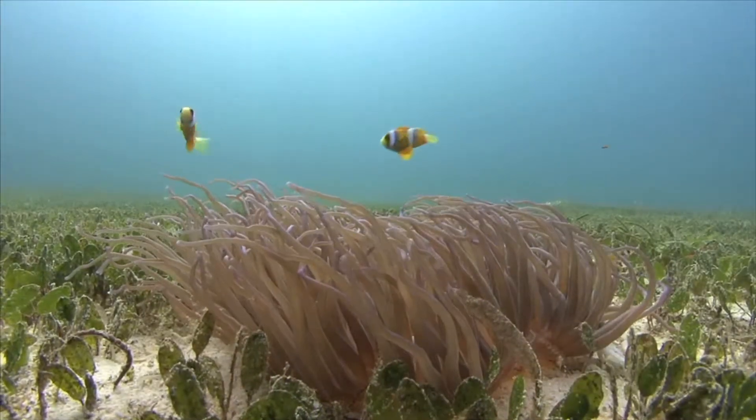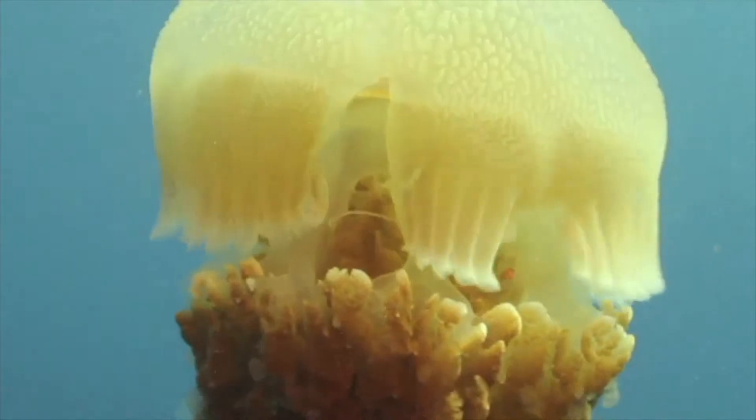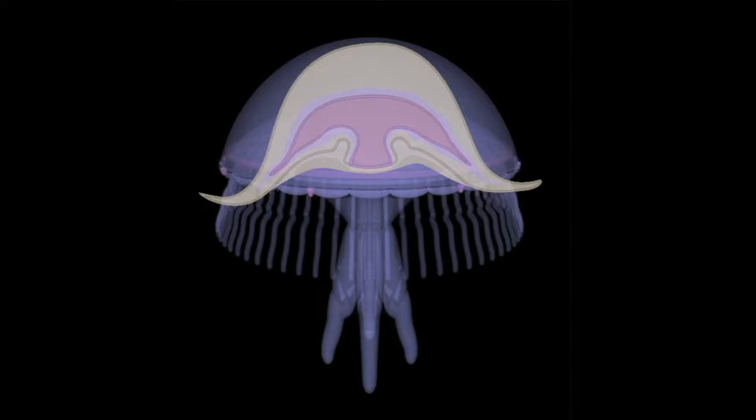One of the first types of digestive tracts was the gastrovascular cavity, found in cnidarians like jellyfish and sea anemones. In a gastrovascular cavity, food goes in and waste comes out through that same opening. Food enters the gastrovascular cavity where enzymes break down the food used by individual cells, and waste material is then expelled through the same cavity.